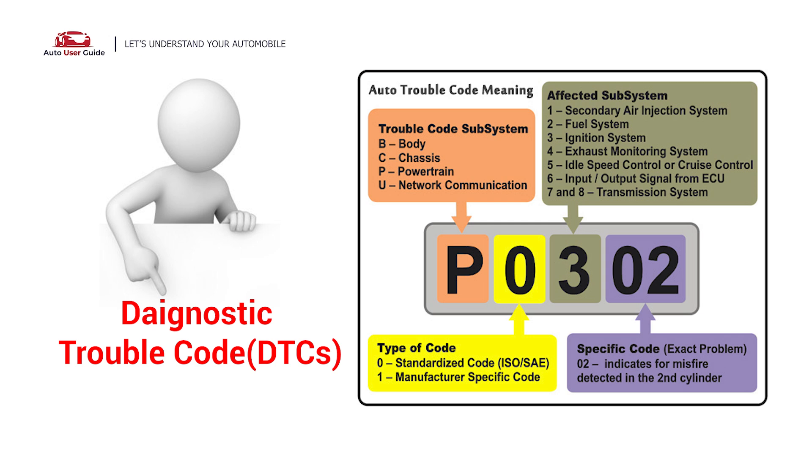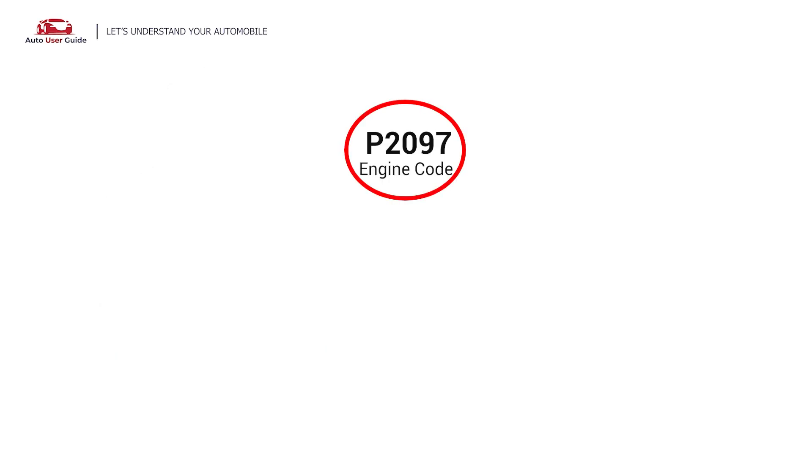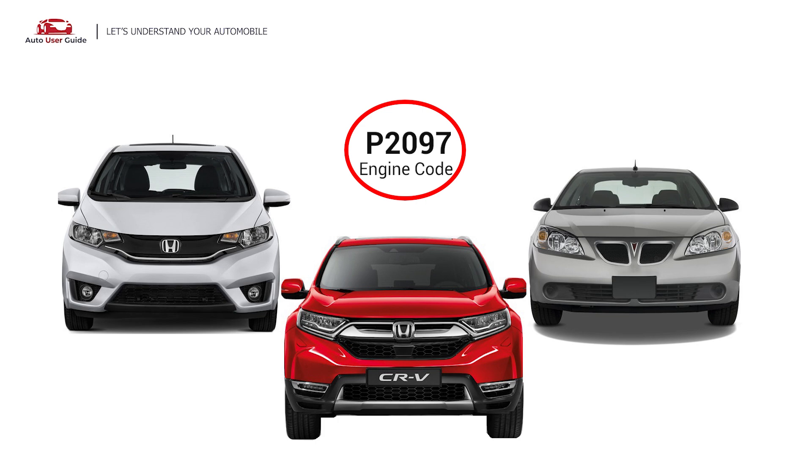Each DTC code corresponds to a specific issue in your vehicle. The P2097 code can appear in OBD2-compliant vehicles from 1996 till now. It is commonly found in the 2017 Honda Fit, 2013 Honda CR-V, and Pontiac G6.